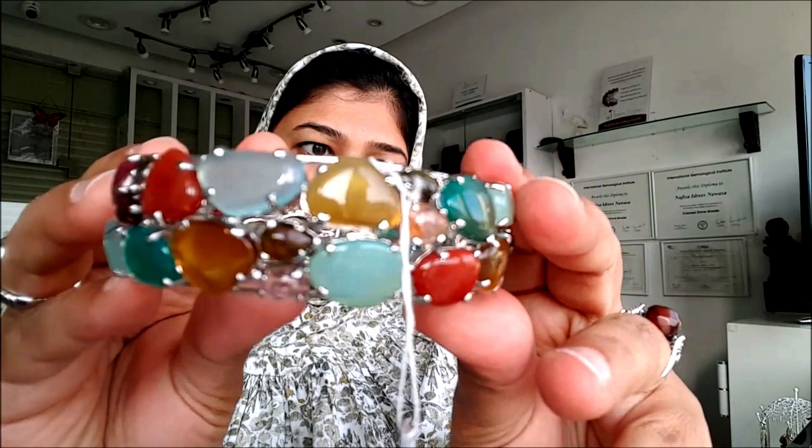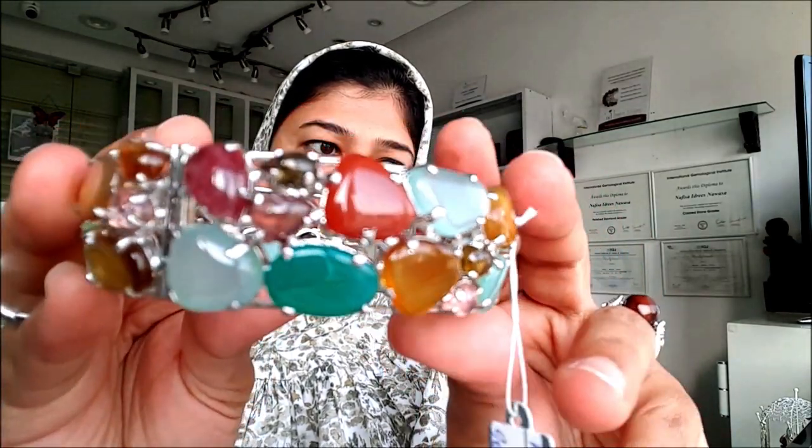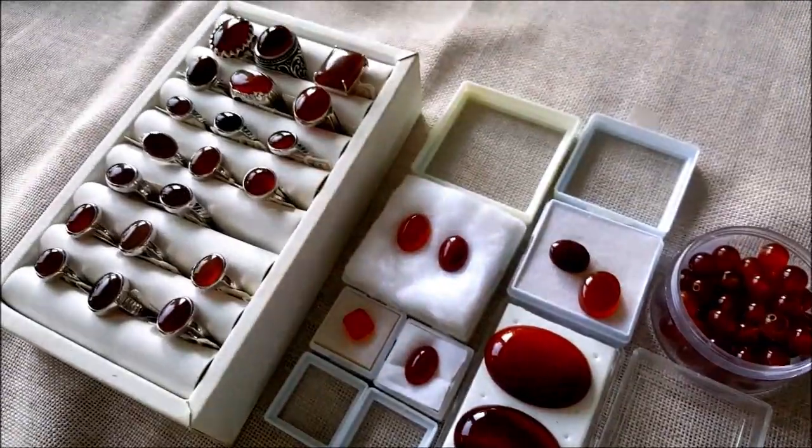Akik is one of the most sought-after and popular gemstones in the Middle East and especially in the Islamic world today. Welcome to Nafisa Designs. I'm Nafisa Idris, jewelry designer, gemstone expert, and founder of Nafisa Designs. Today I'm going to tell you all about agate, which is popularly known as Akik in Arabic.